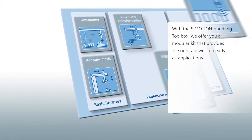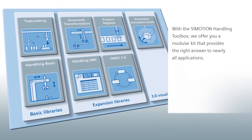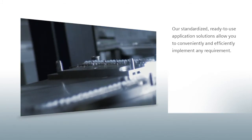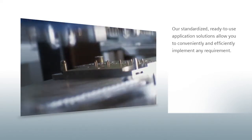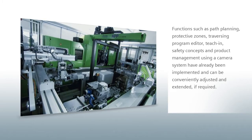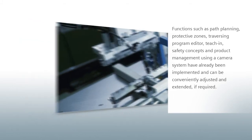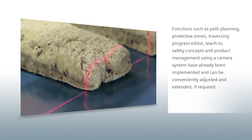With the SIMOTION Handling Toolbox, we offer you a modular kit that provides the right answer to nearly all applications. Our standardized, ready-to-use application solutions allow you to conveniently and efficiently implement any requirement. Functions such as path planning, protective zones, traversing program editor, teach-in, safety concepts, and product management using a camera system have already been implemented.